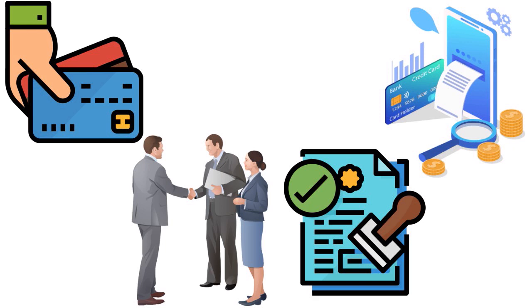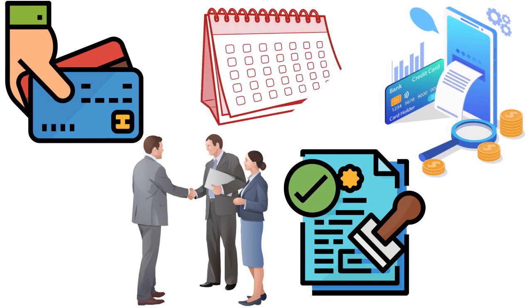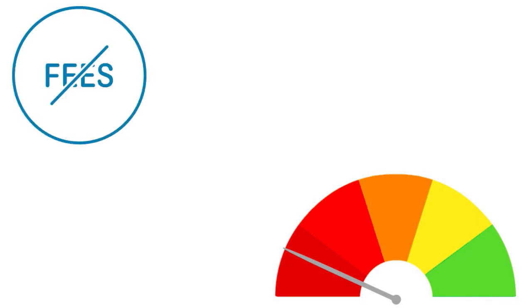PenFed requires that if you have bad credit, you have to be with PenFed for 18 months to qualify. But if you have fair credit, you'll stand a chance to qualify even if you've been with PenFed since yesterday. So the requirements are a little higher if you have bad credit — that's when 12 to 18 months minimum membership history is required. Also, this card is great for avoiding fees because there are no annual fees and no foreign transaction fees.